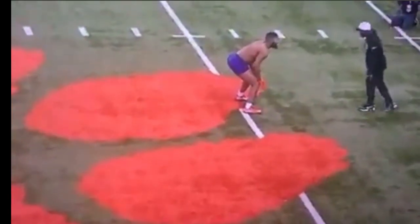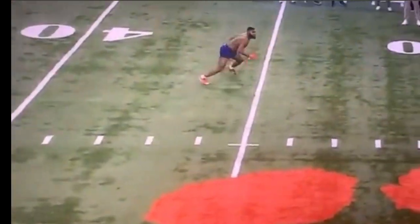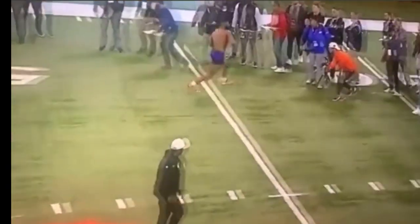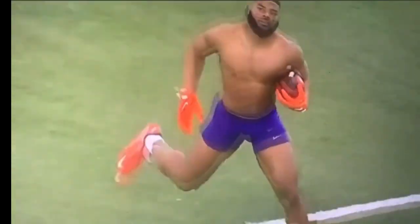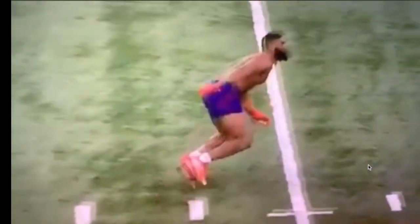Trenton Simpson the dog. Dogs see dogs — this is a dog right here, man. He wants to be great. I can see the aggressiveness in the way that he prepares, in the way that he practices, in the way that he trains.